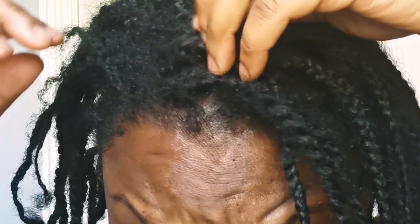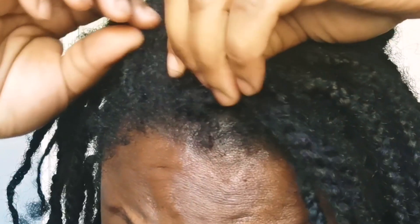If this is the first video you've found on my channel talking about mini braids, I do have a mini braids playlist, so do go ahead and check that out for more detailed information.